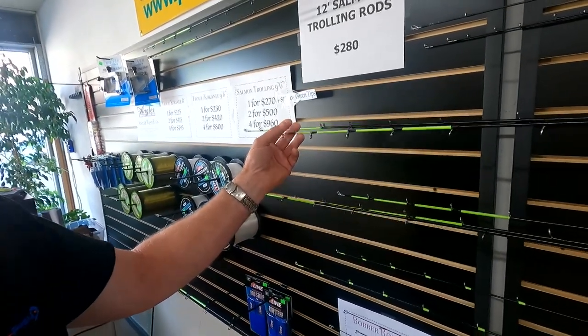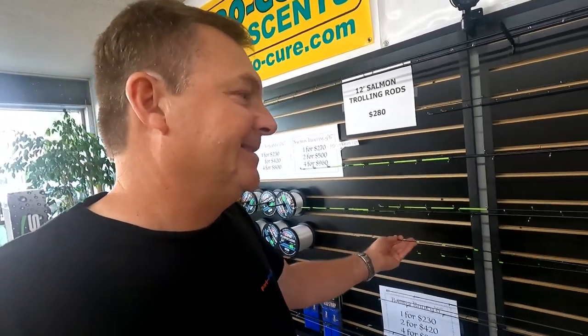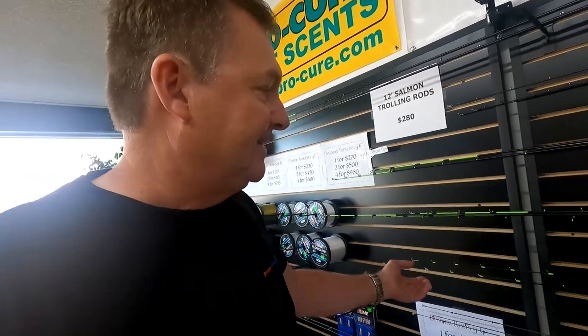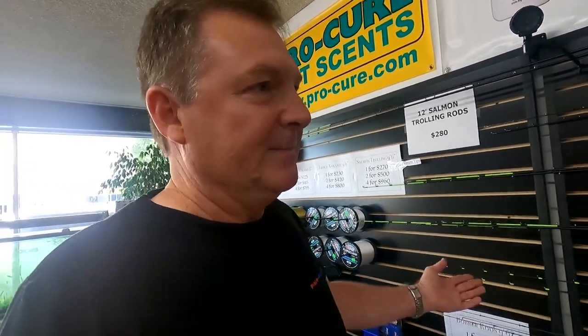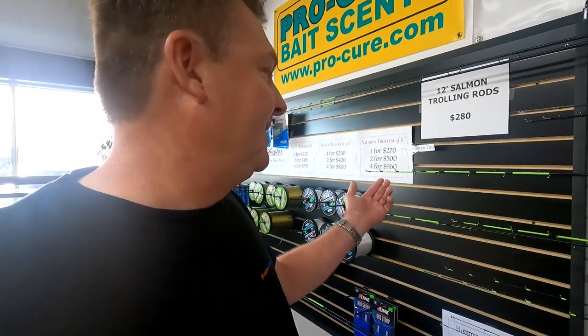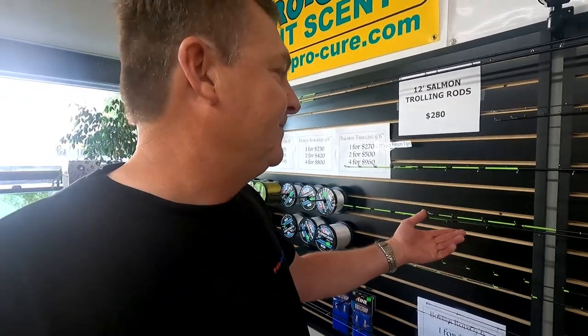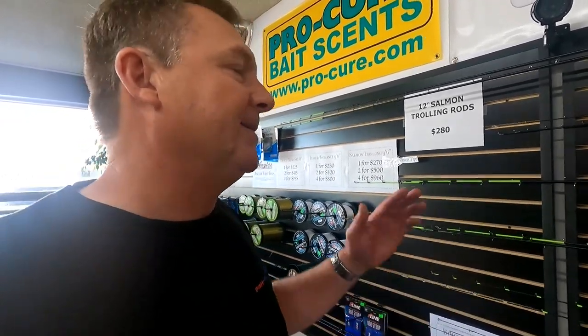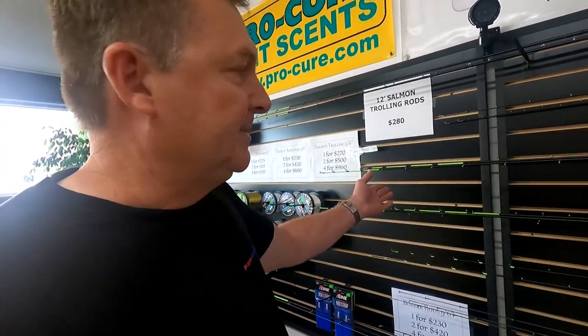They've got the green tips on them. I started with the kokanee rods with the green tips because I couldn't see the tip — especially early in the morning with the trees and all that. When I was fishing the prototypes I couldn't see them, so I said put the green tip on so I can see the rod. The green tips have been real popular, and then somebody ordered four of these salmon rods and asked for green tips on those too. So I said okay, just make them all that way.